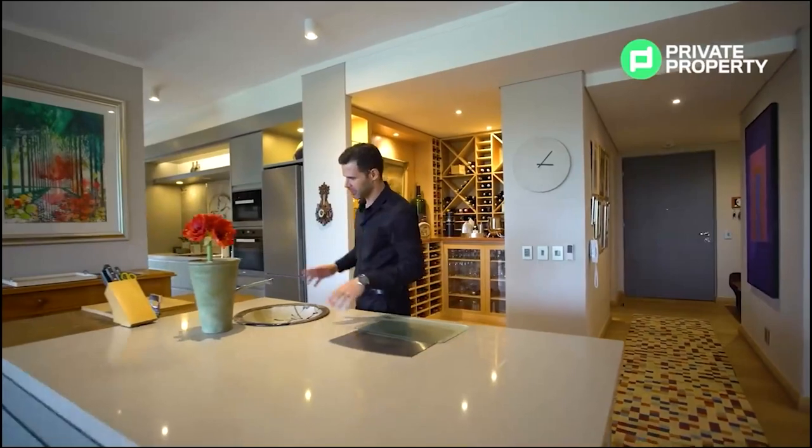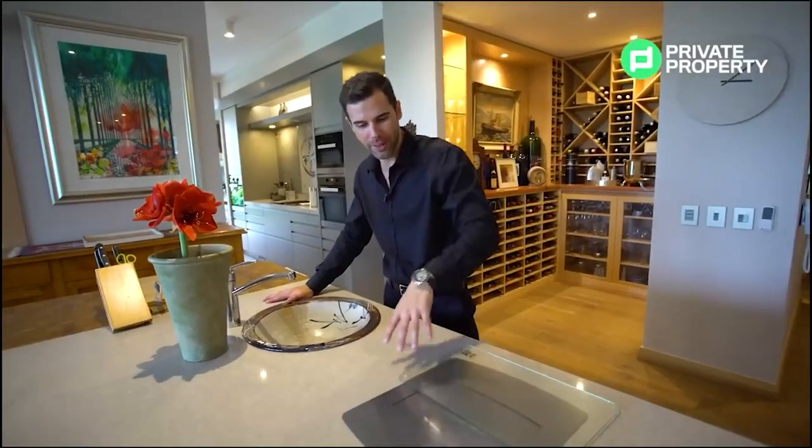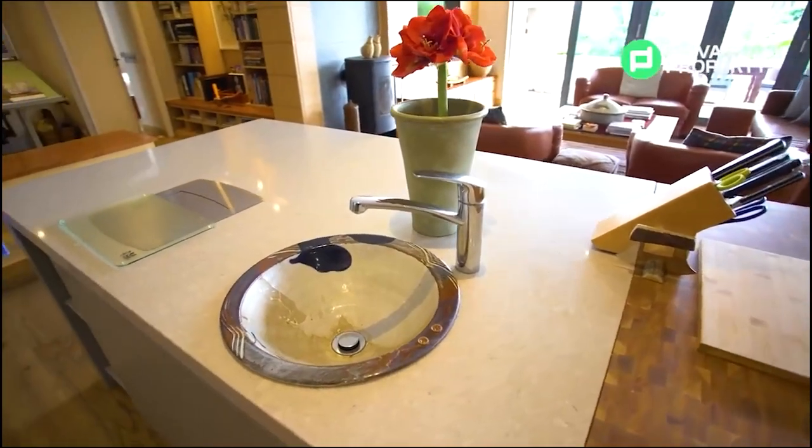We've got beautiful marble countertops throughout both sides of the kitchen, as well as a built-in dustbin so all your food scraps can go right there. Then we've got a featured sink made by Robert Walford. There's also a splashback I'll show you a little bit later, and right over here we've got a fully wood butcher's block. I'm sure preparing your meals here must be an absolute treat — it lends just a little bit of homeliness into a house this size.